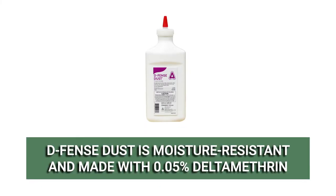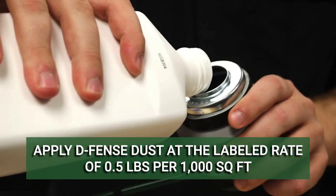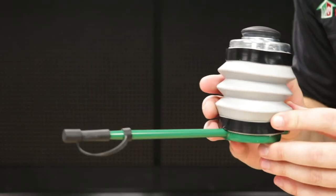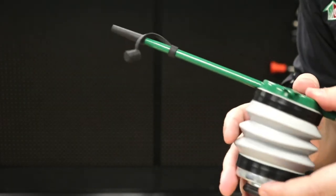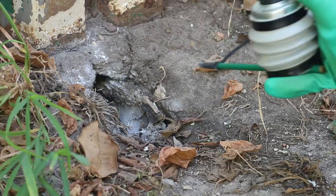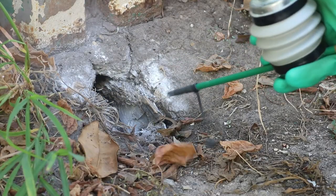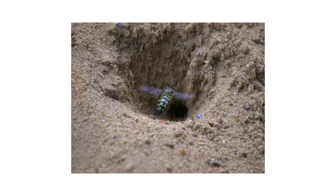To treat sand wasps on your property, we recommend you start with Defense Dust. Defense Dust is a dry, moisture-resistant insecticidal dust made with 0.05% deltamethrin. Use this as a barrier to treat wasps who try to enter or exit their burrows. Apply this product at its labeled rate of 0.5 pounds per 1,000 square feet. We recommend you use a handheld duster with a long narrow extension tube to treat nest entrances from a safe distance. Gently apply the dust to the entrance and the area around the entrance until they are thoroughly coated. Defense Dust will treat pests that make contact with the product, killing them within one to two hours.